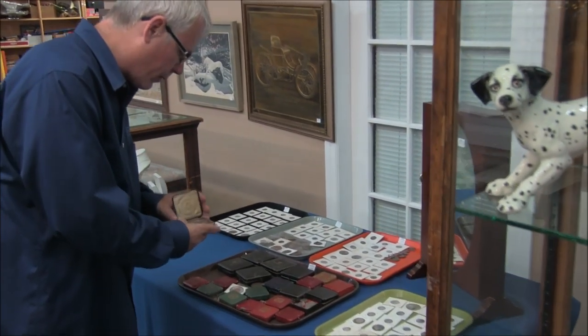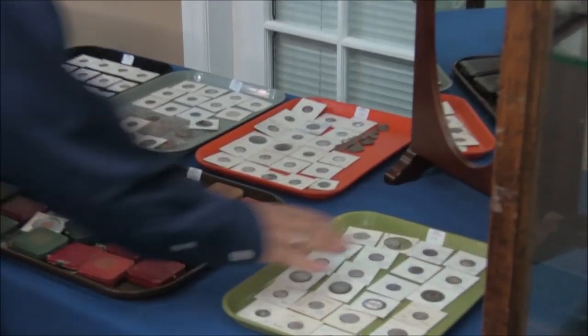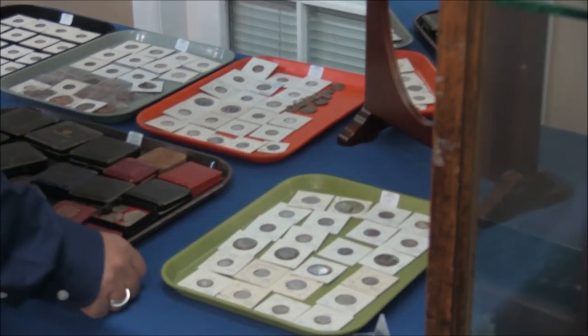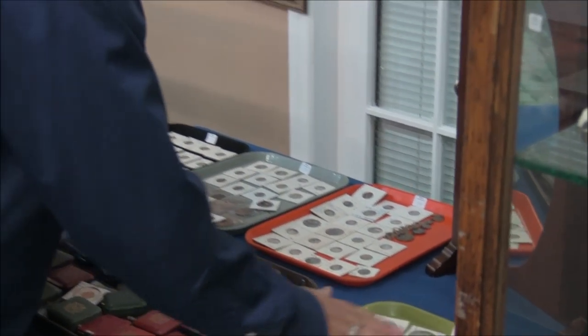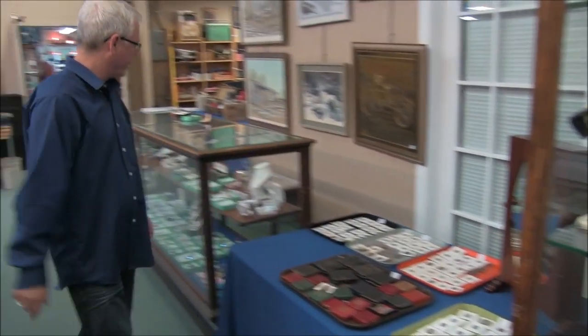These are love tokens — we've had love tokens in the past and this is more from the same consignor. They're all one lot. Love tokens, love tokens, love tokens — that's kind of fun.